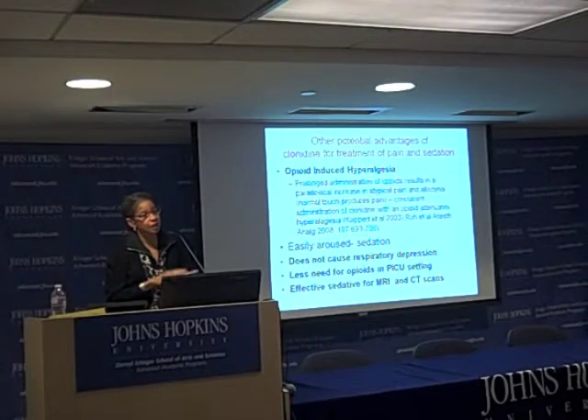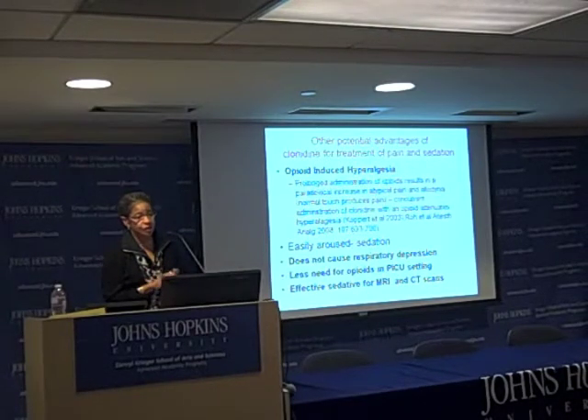Studies combining adrenergic agents, particularly clonidine, with an opiate can reduce this hyperalgesia side effect considerably, and there are two studies referenced here.